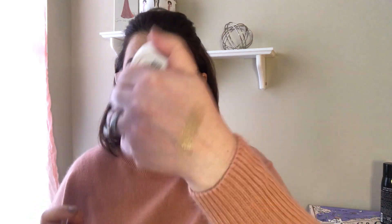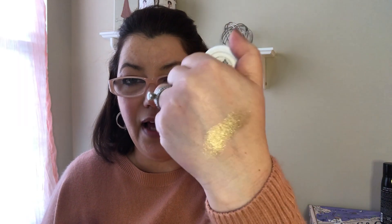Next up is a ColourPop Super Shock Shadow that Megan picked up. It's so nice to be able to pick up ColourPop in Ulta now. This one is in the color Cheap Date — a beautiful, cold gold color that's so soft and smooth. She's been looking for a gold eyeshadow and I think this is going to be perfect.